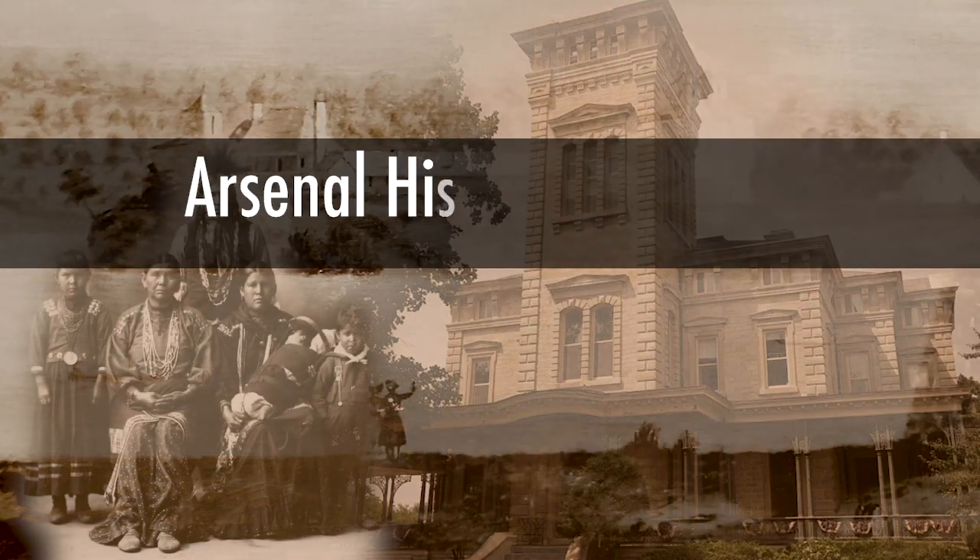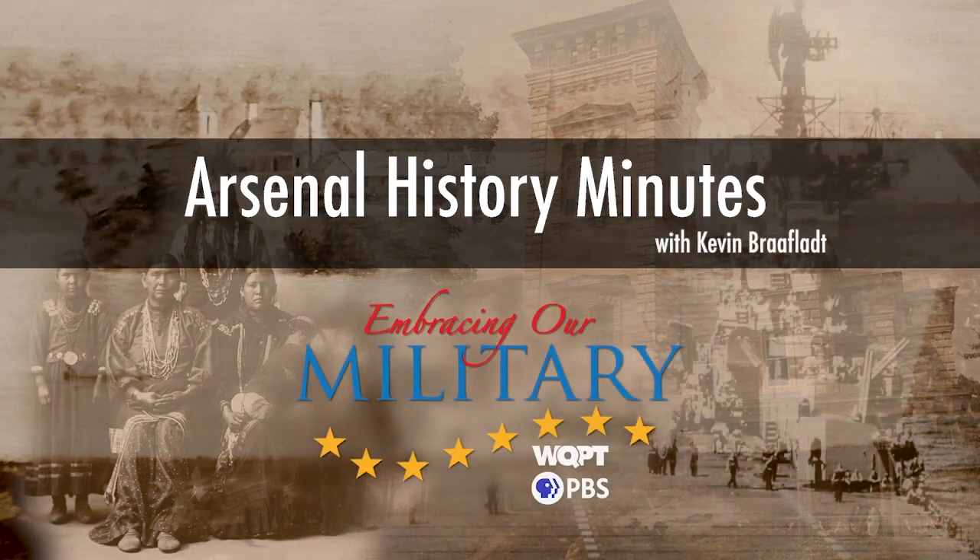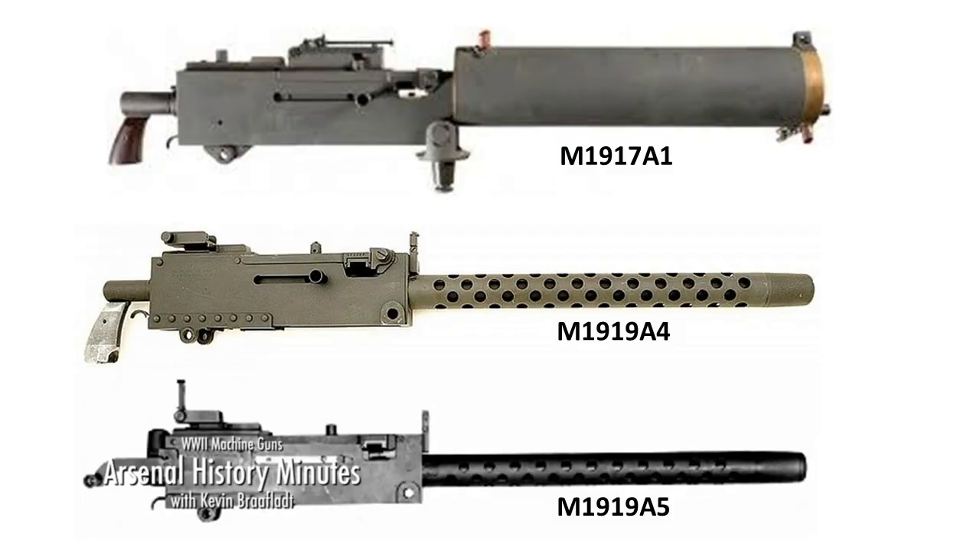Following the American entry into World War II on December 7th, 1941, there was a new sense of urgency and activity at Rock Island Arsenal to increase production to meet the demand of the war. Just one month after the start of the war, in January of 1942, production and remanufacturing of models 1917 and 1919 .30 caliber machine guns began on the Arsenal.